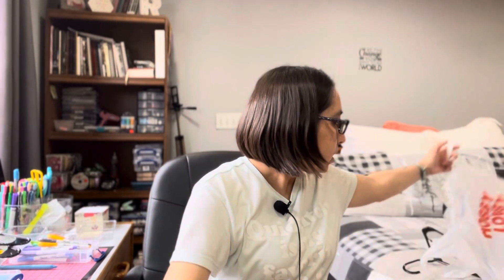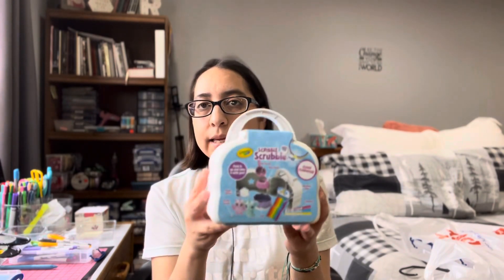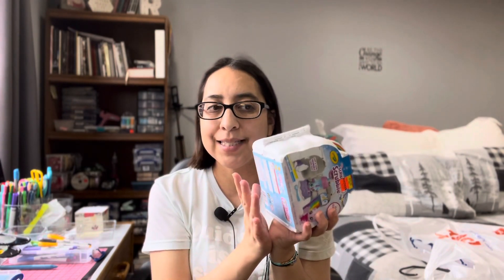The next thing I got — I got these Scribble Scrubbies. My nephew and my niece really like these. This was original price $15.99 and I got it for $7.99. It's still pricey, but you color them and then you can wash them. I think these are going to be really handy when it's nice out and they can use water. They're Scribble Scrubbies.